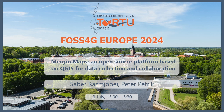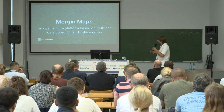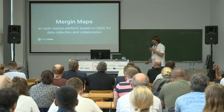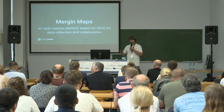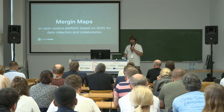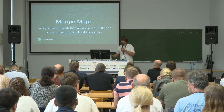It's my honor to be here after QField. We are not competition — we are buddies in open source. We do slightly different things, as I will show. What I want to show is that we are really an open source platform based on QGIS for data collection. I'll start with a brief introduction for those who are new, then cover new features from the last year, and expand on our ecosystem, team, and how we work.